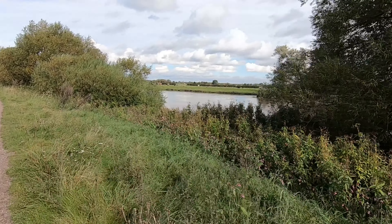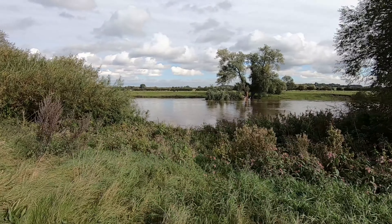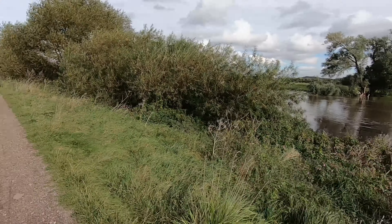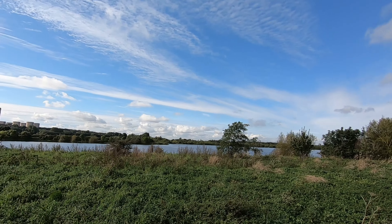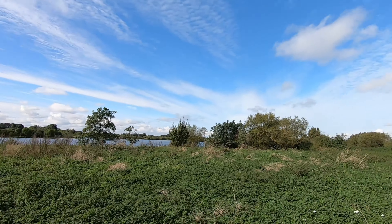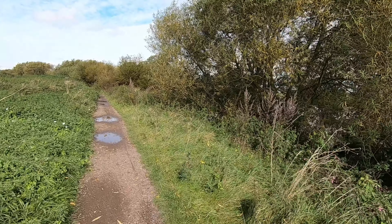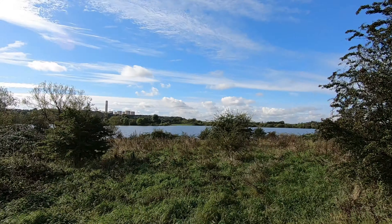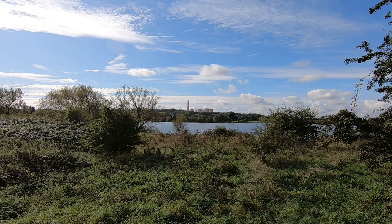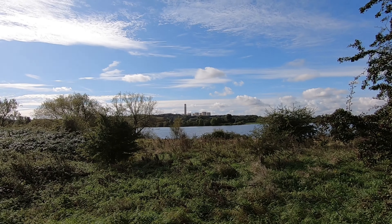A little closer to the River Trent now with a bit of an opening in the trees and bushes. On the other side — I'm not sure if you can see it yet — there's a man-made lake, and we're going to see a few more of those as we get closer to Attenborough Nature Reserve. At this point it feels like we're going in one big circle — we've still got Ratcliffe Power Station on the horizon, there's that lake, and the railway's over there as well.